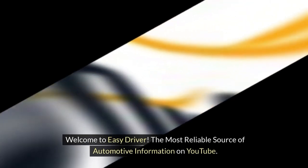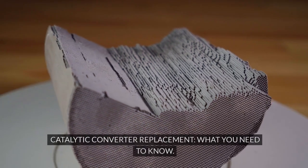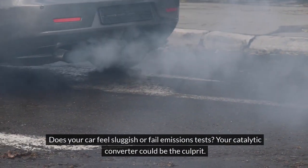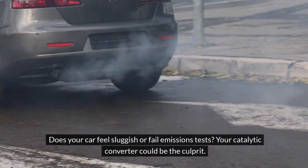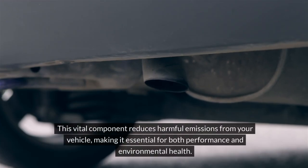Welcome to Easy Driver, the most reliable source of automotive information on YouTube. Does your car feel sluggish or fail emissions tests? Your catalytic converter could be the culprit. This vital component reduces harmful emissions from your vehicle, making it essential for both performance and environmental health.